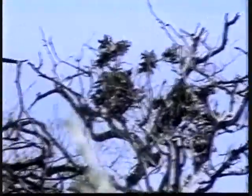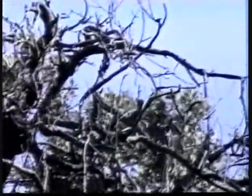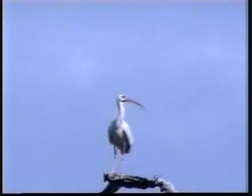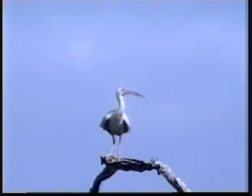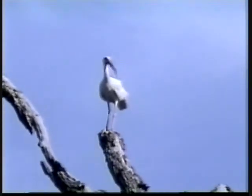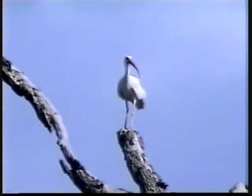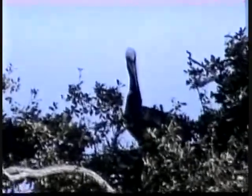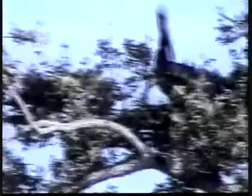The cormorants enjoy getting on these high branches also. And the white ibis love to get on as high as they can get. And the pelicans just go about their business.